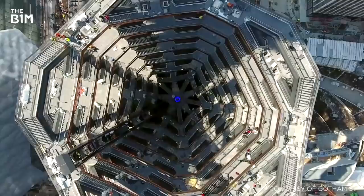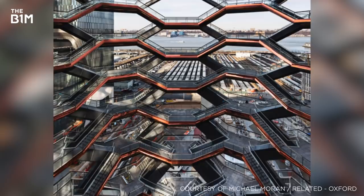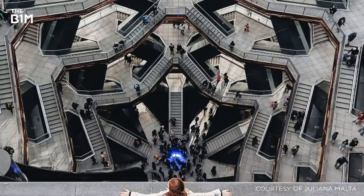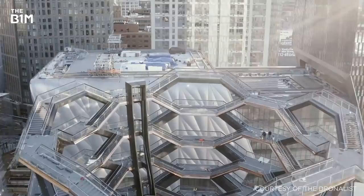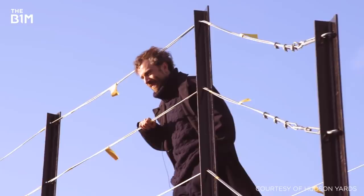Designed by Thomas Heatherwick and rising almost 50 metres above the site's main public square, the Vessel is a striking new urban landmark for New York. The structure is formed of 154 interconnected flights of stairs, 2,500 individual steps and 80 landings, offering views of the city's west side, surrounding architecture and landscaped gardens. Heatherwick's vision was to create a unique, interactive and meaningful public space that could be climbed and explored, with room for some 700 visitors at a time.